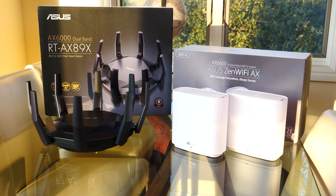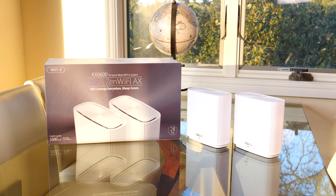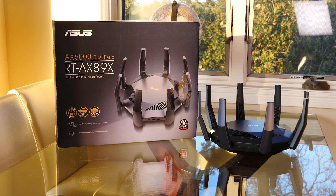To prevent these wars over bandwidth, you may want to consider upgrading your home router to an ASUS Wi-Fi 6 enabled router. These routers are equipped with the latest standard of Wi-Fi, Wi-Fi 6.